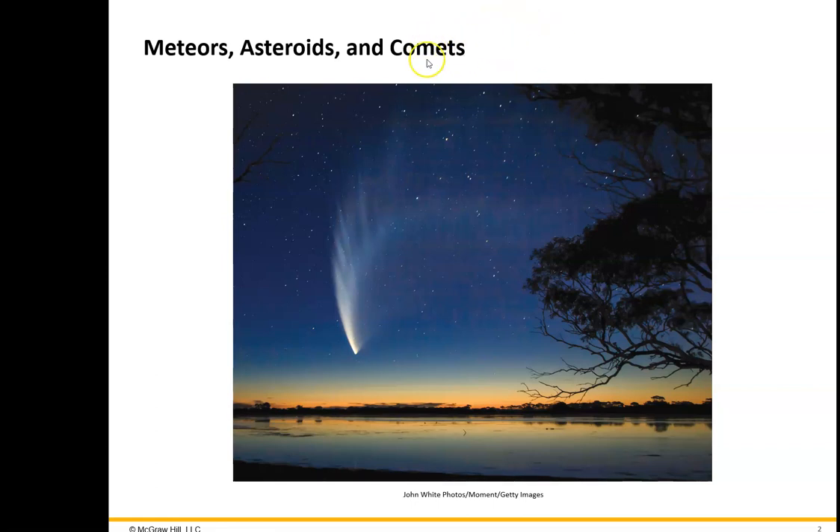Beyond the Kuiper Belt, in a sphere surrounding the entire solar system, are icy bodies that long-period comets come from. We'll start out talking about meteors, then get into asteroids, comets, and minor planets.